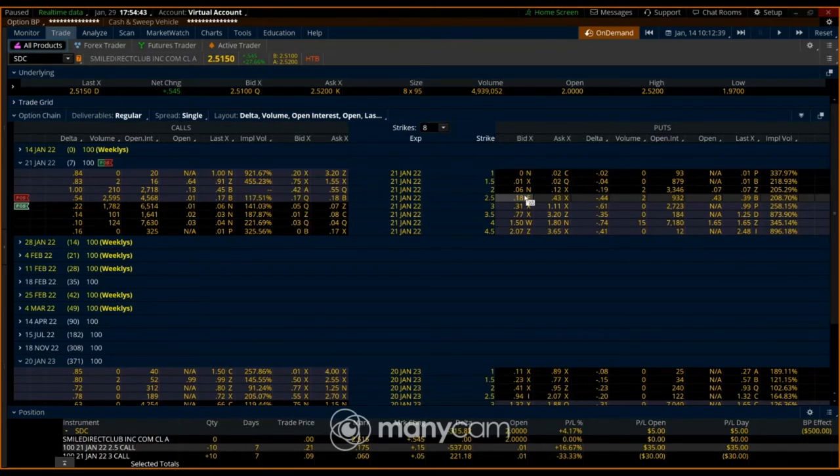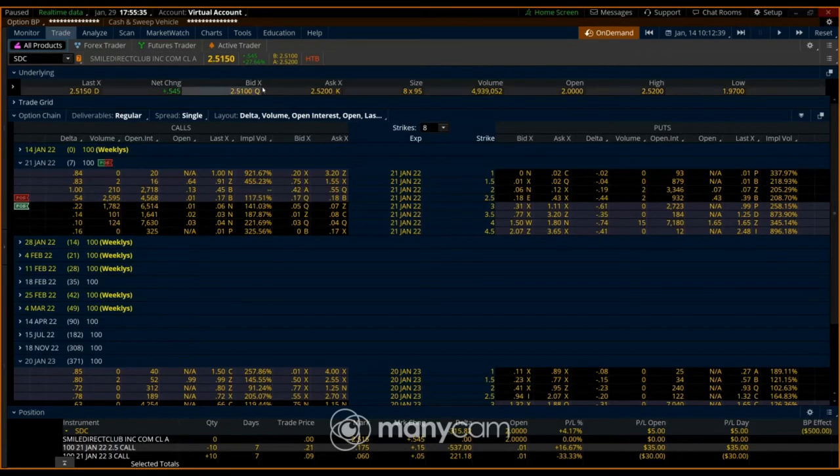One way to avoid that and take advantage of it is to sell premium — sell a lower strike call and then buy a higher strike call. This way you're using theta (time decay), taking in a credit, and taking advantage of that high implied volatility. You have both time and IV working for you, because if the stock plummets back down, the buyer is gonna get IV crushed.